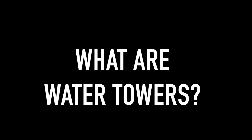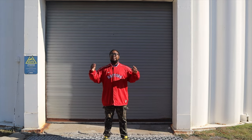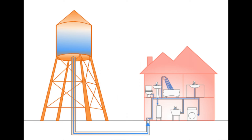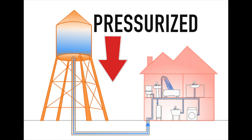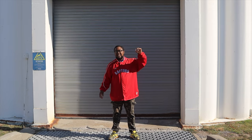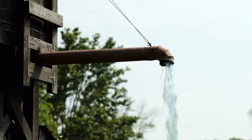Today I will talk about water towers. What are water towers? The main purpose for water towers like these are to store and pressurize water for local areas to consume. It's stored in this big tower, pressurized, gravity brings it down, and then it is pumped out to local areas.